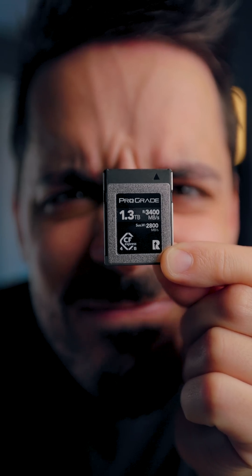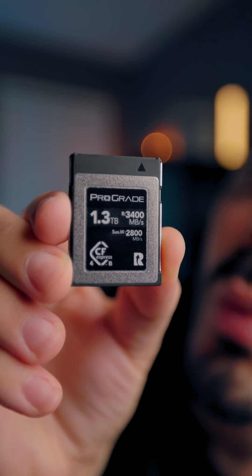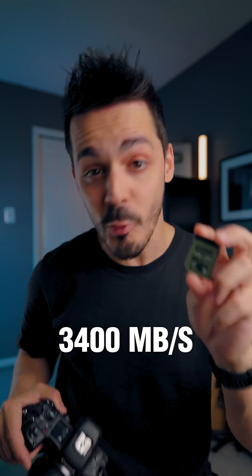But back to this memory card. This card is so fast that there aren't any cameras currently on the market that can take advantage of its fullest speed. But as cameras get faster and files get larger, 3,400 megabytes per second will eventually become the new norm.